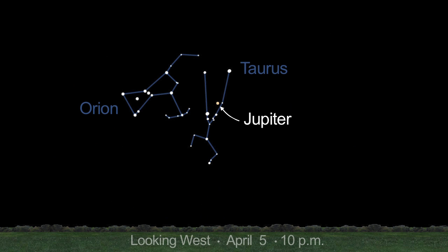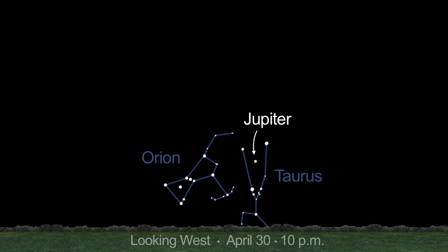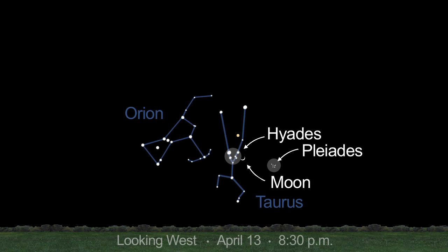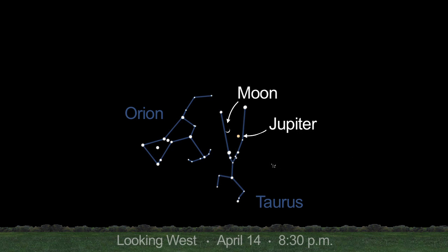Jupiter begins the month halfway up in the western sky at dusk, but drops to only 20 degrees above the horizon by month's end. On April 13th, the moon joins the pretty star clusters of Taurus, the Pleiades and the Hyades, and it joins Jupiter the next night, the 14th.